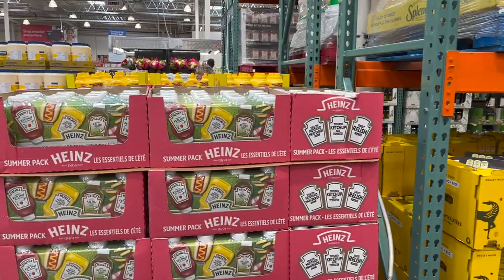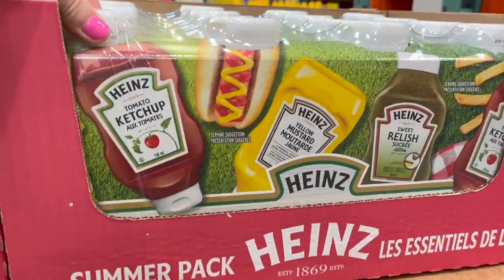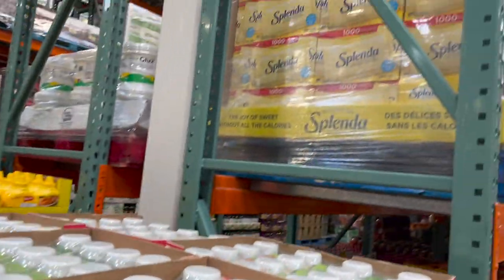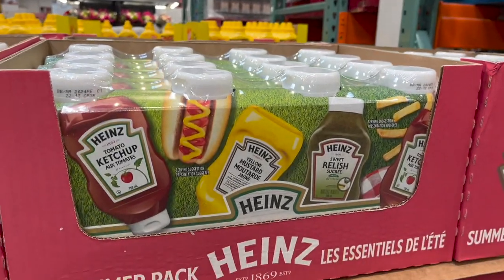Now is definitely the time to start stocking up on Easter candy. Barbecue season's right around the corner when you start seeing this — the Summer Pack has the best deal: two ketchups, a mustard, and a relish for $11.49. Bring on barbecue!